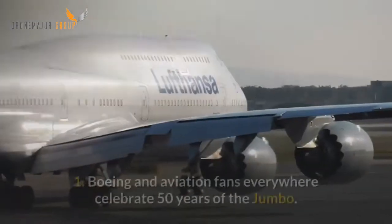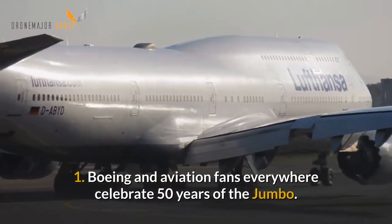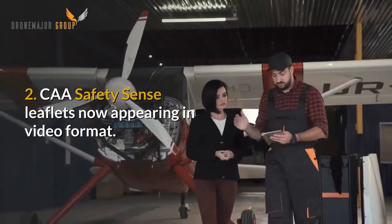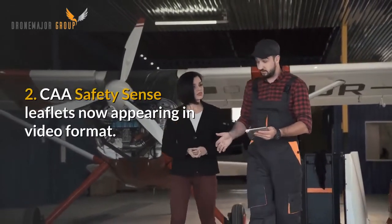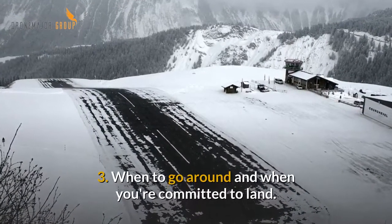In this edition: Boeing and aviation fans everywhere celebrate 50 years of the jumbo. The CAA Safety Sense leaflets now appearing in video format. When to go around and when you're committed to land.